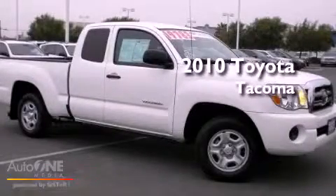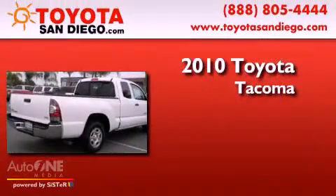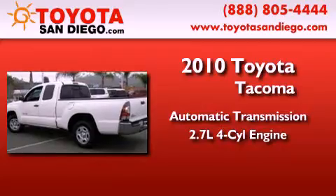This is a certified pre-owned 2010 Toyota Tacoma. This truck has an automatic transmission and an in-line four-cylinder engine.